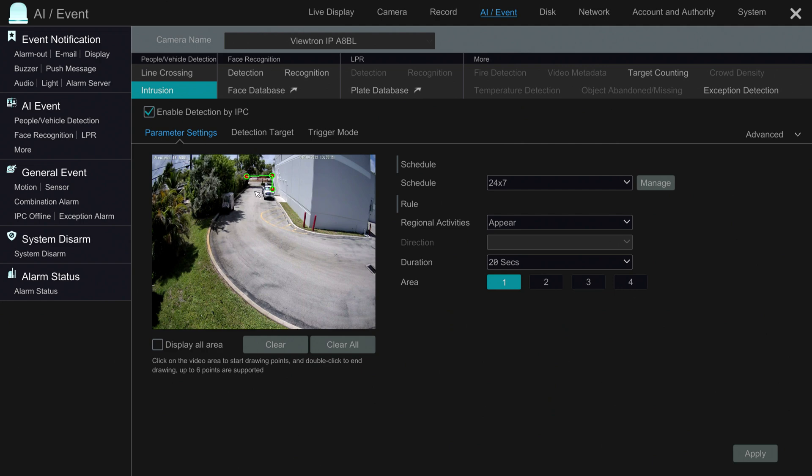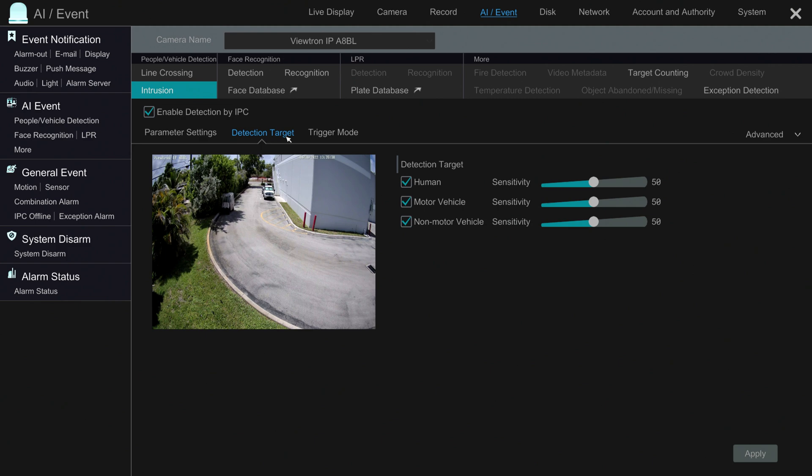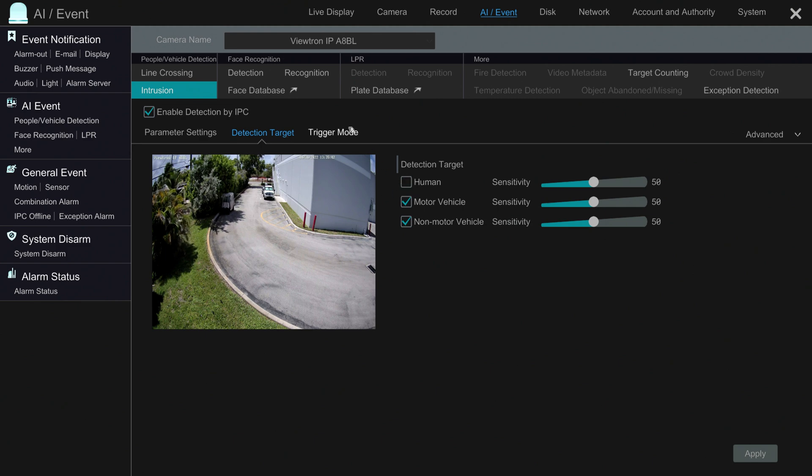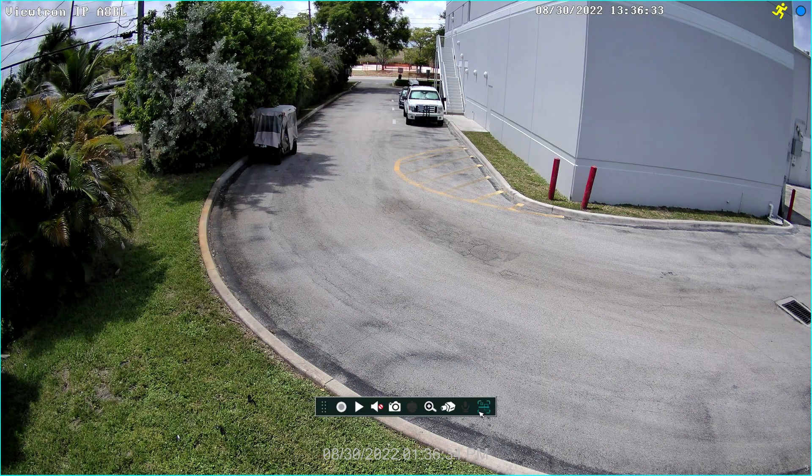Originally I drew it a little closer not to include the road across the street, but I want to show you that it's detecting vehicles way in the distance going by at 45–50 miles per hour. In the Detection Target I'm going to enable motor vehicles — we're not going to be detecting humans at that distance. In the Trigger Mode I'll leave it at Recording and Snapshot, then press Apply and close the window.